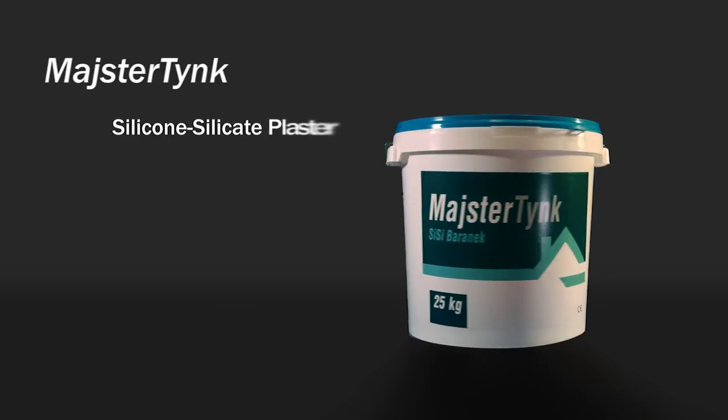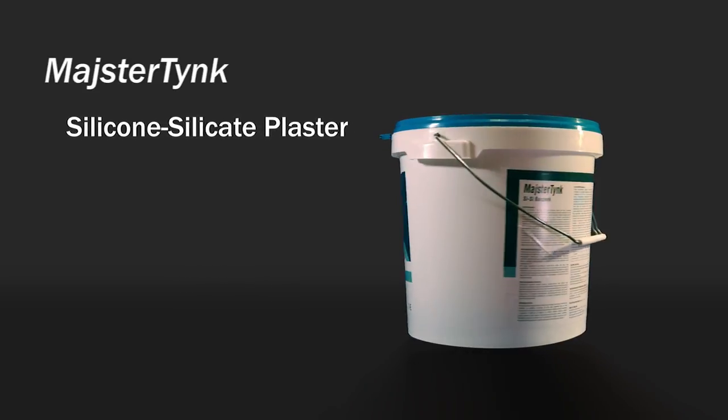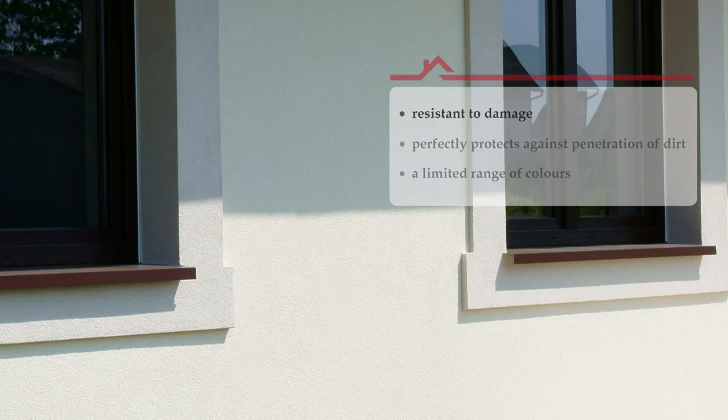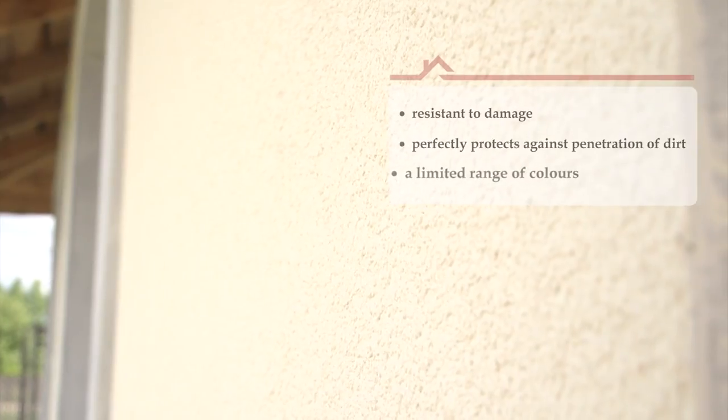Meisterdink silicone-silicate plaster is a hybrid plaster — a successful combination of the best qualities of silicone and silicate plasters. It is a compromise between very good adhesion and impact resistance, and hydrophobic properties which make it easier to keep facades clean. The range of colours is limited, as in the case of silicate plasters.